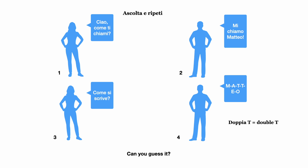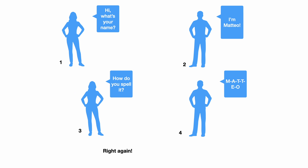Look at these pictures, try to guess the meaning, pause the video and restart when you're ready. Good job! Let's listen to it.